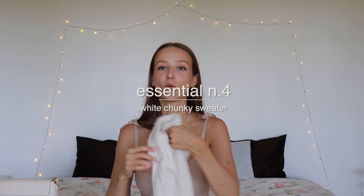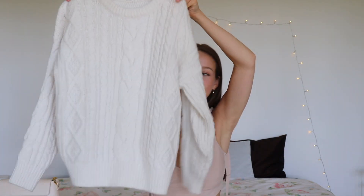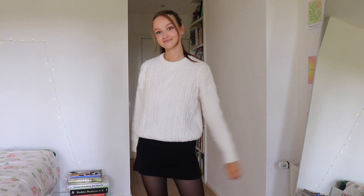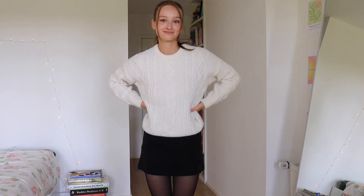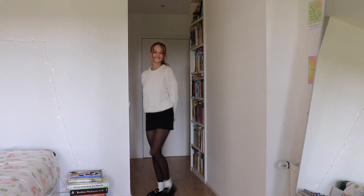The next sweater everybody should have for back to school is just a typical white cozy sweater. I got this off Vinted — it's originally from Oisho. It's so thick and warm. I feel like this is going to be my most-worn sweater this fall.